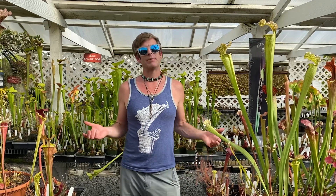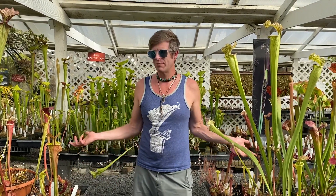Hey guys, it's Damon here at California Carnivores. Today we're going to start with probably what is the most basic carnivorous plant question. And that question is, what is a carnivorous plant?